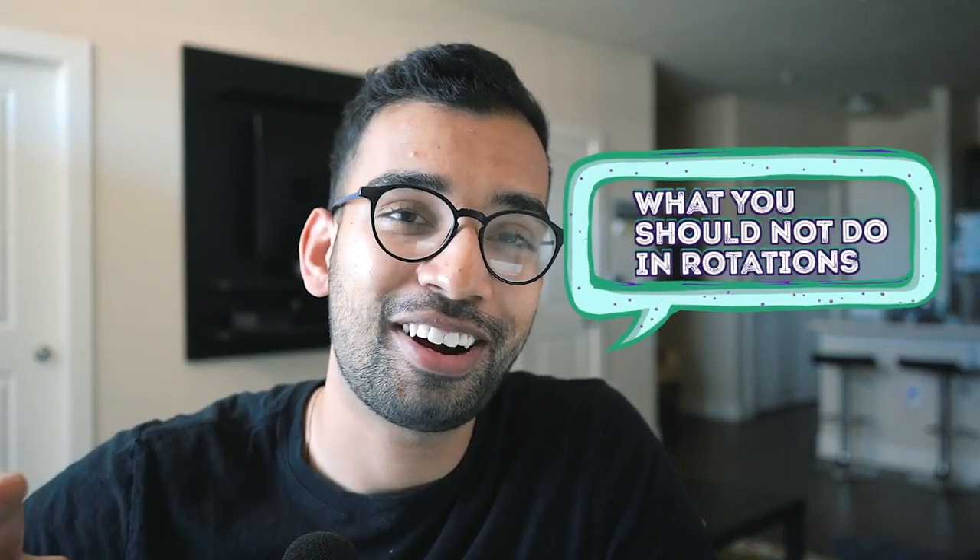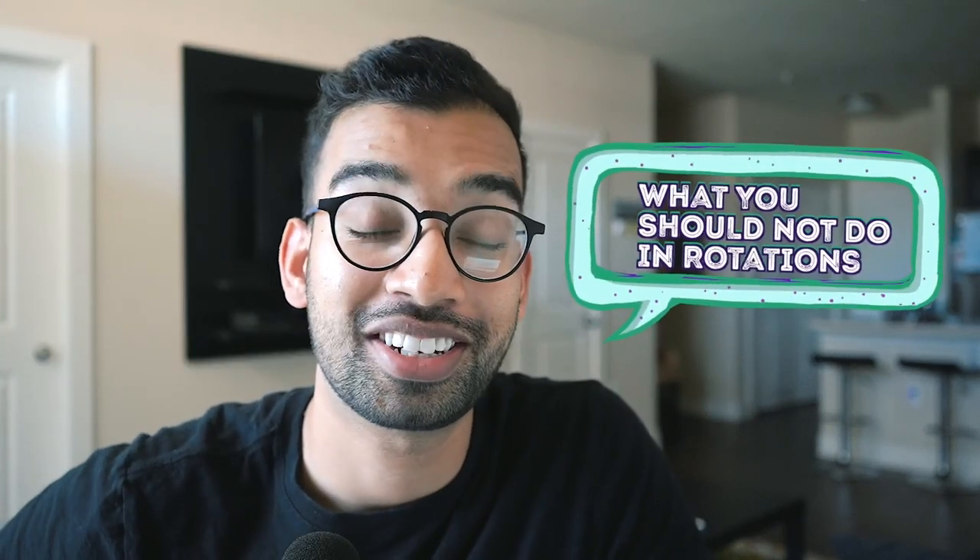The beauty of being an upper level resident is that I get to give you a grade on your rotation. Let me tell you what things you should not do.